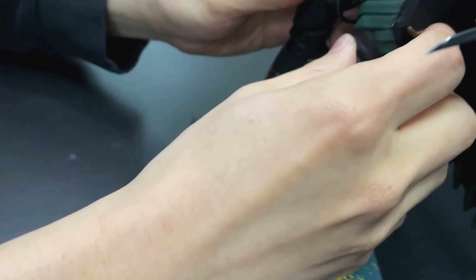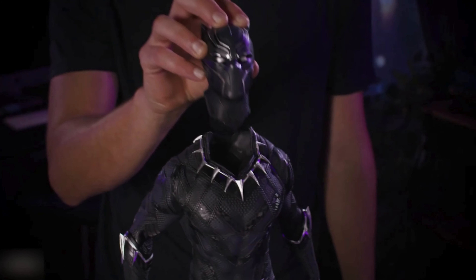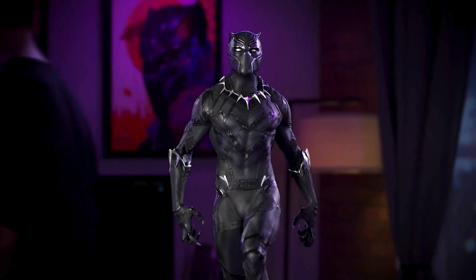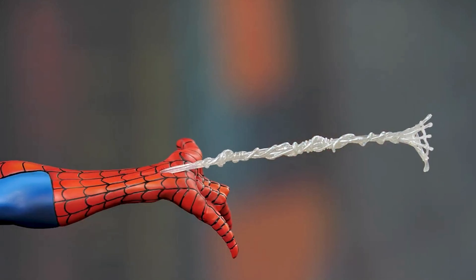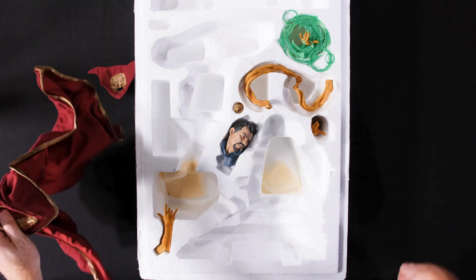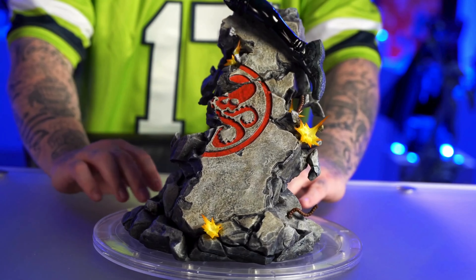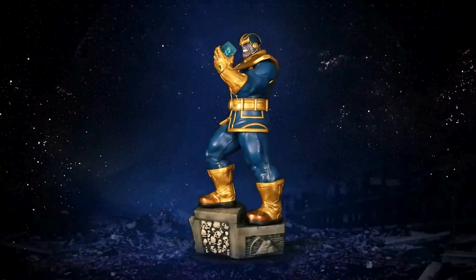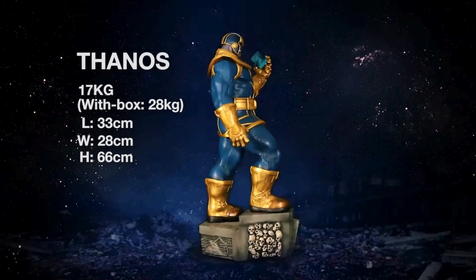In the sprawling universe of collectibles, the craftsmanship and artistry of Hot Toys stand in a league of their own, particularly within the realm of Marvel superheroes. For enthusiasts and collectors alike, Hot Toys' Marvel line is not just an assemblage of figures — it's a showcase of minute detail, impeccable design, and a tribute to iconic characters that have shaped the fabric of contemporary pop culture. From the sleek armor of Iron Man to the intricate details of Doctor Strange's cloak, each collectible tells a story, a piece of a larger narrative that has captivated the hearts of millions around the world.